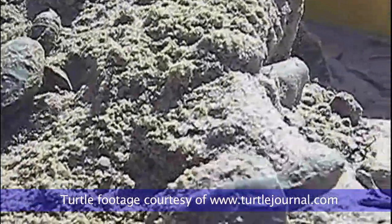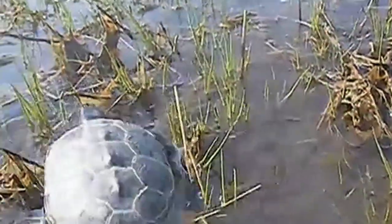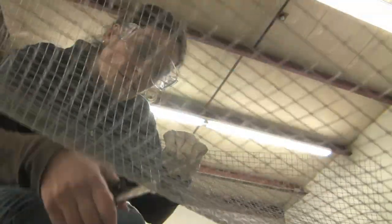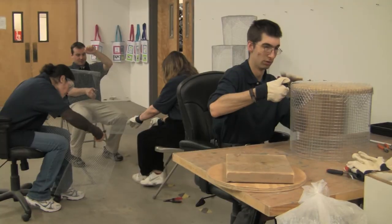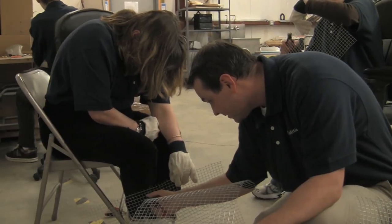In the town of Eastham, the Capabilities Turtle team is helping to save some of the most fragile creatures on Cape Cod. In 2007, Capabilities, a nonprofit supporting people with disabilities based on Cape Cod, partnered with the Massachusetts Audubon Society's Wellfleet Bay Wildlife Sanctuary to build turtle nest protectors for the endangered diamondback terrapin turtles that live in the salt marshes near the Capabilities' Eastham office.